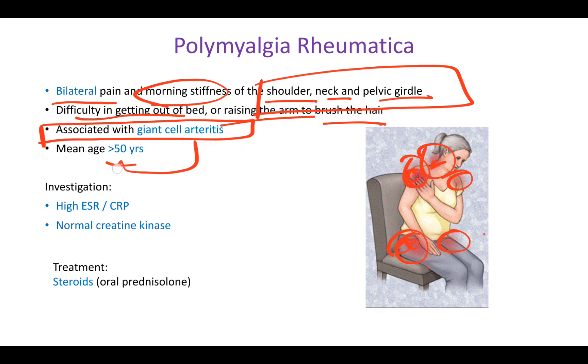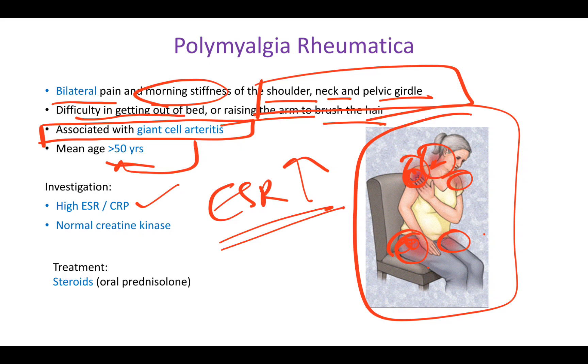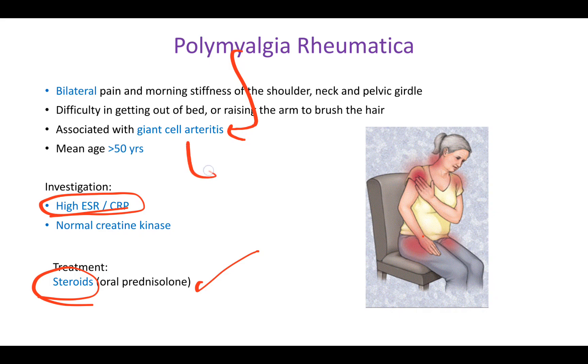Similar to giant cell arthritis, polymyalgia rheumatica is usually seen in an elderly female patient. The first test you do is ESR, which will be elevated. You don't need to do a temporal artery biopsy here because there are no temporal artery symptoms such as scalp tenderness, jaw claudication, or visual issues. If ESR is elevated, give the patient steroids.